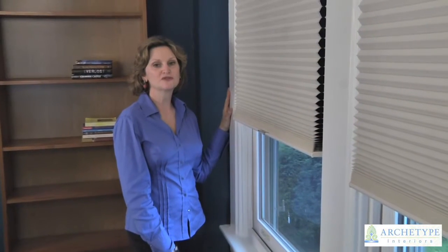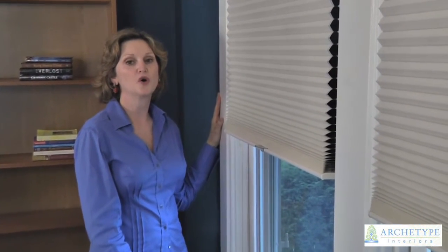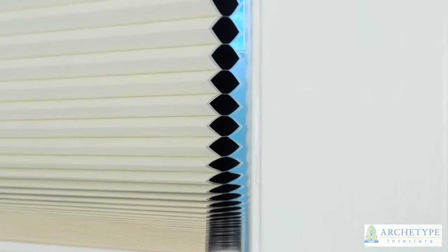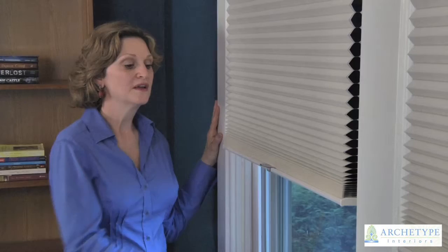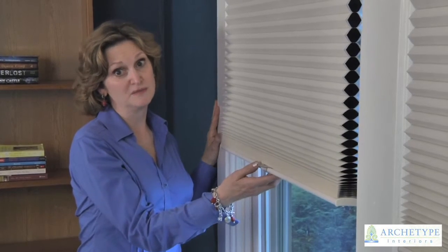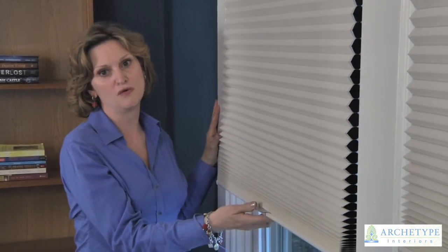Here in the children's bedrooms we've installed Hunter Douglas Architella opaque pleated shades. They're one of the most energy efficient products on the market today, and the utmost in child safety because the light rise mechanism features no cords.